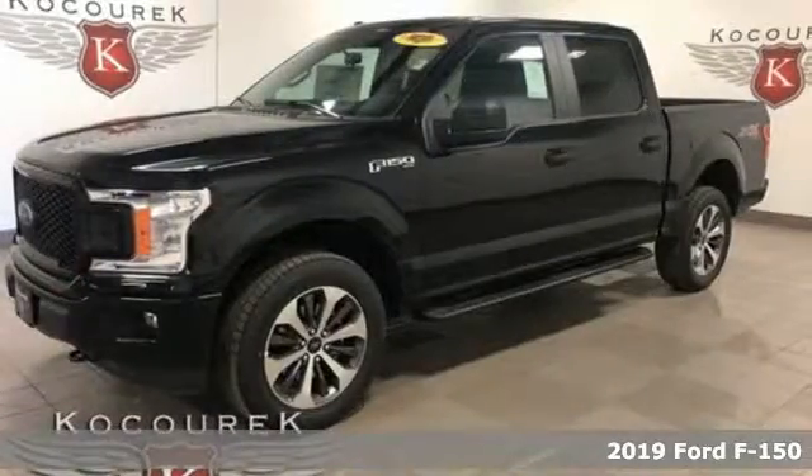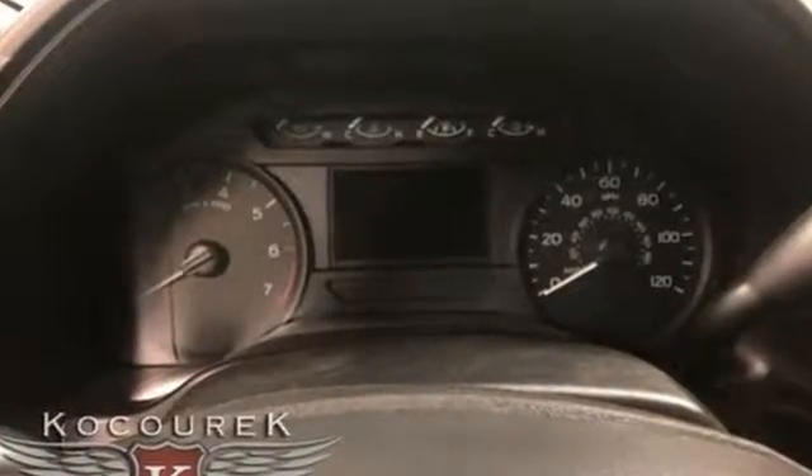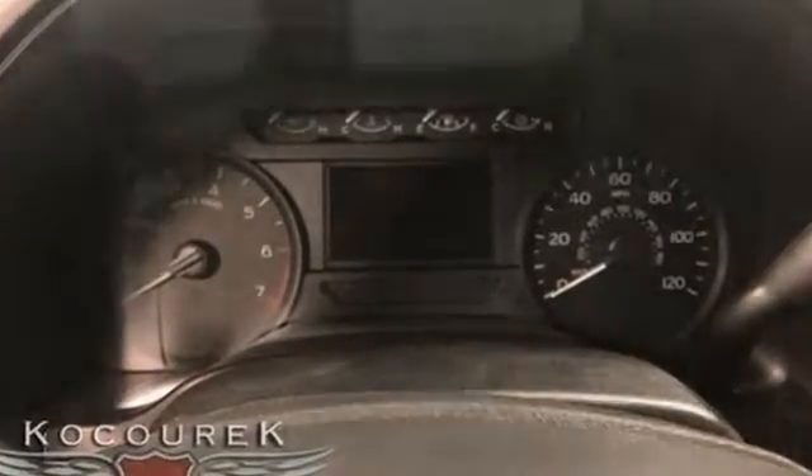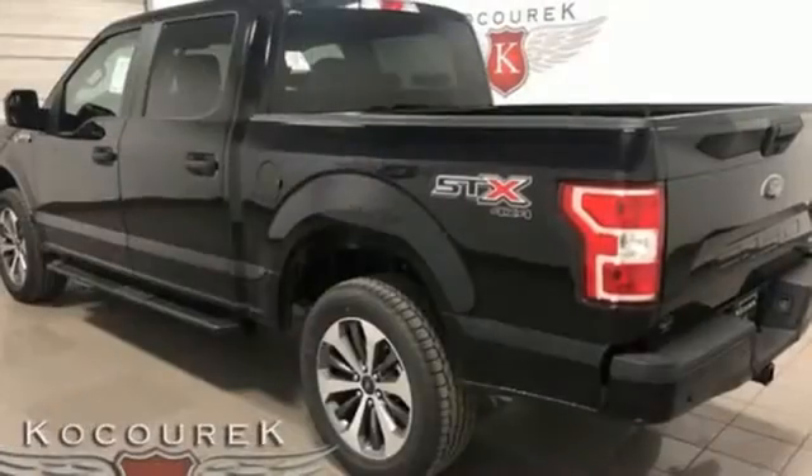And with features like these, every drive's a pleasure. External memory control, wireless phone connectivity, manual tilting steering column, three 12-volt power outlets, manual telescoping steering column.